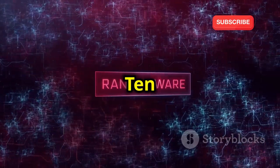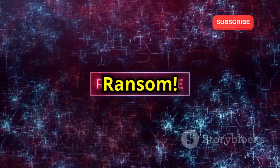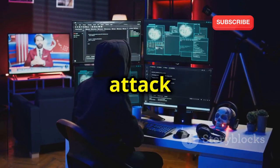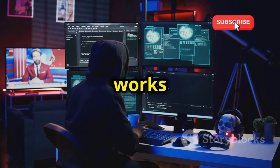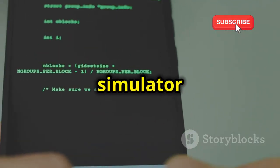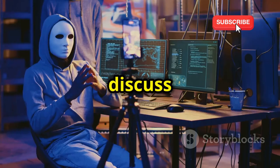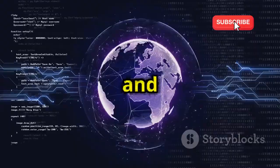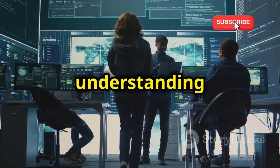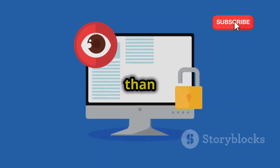Chapter 10: Ransomware simulation — don't pay the ransom. Ransomware attacks are becoming increasingly common. We're going to simulate a ransomware attack to understand how it works and how to protect against it. We'll build a basic ransomware simulator to understand how these programs encrypt files and demand payment. We'll discuss different types of ransomware and how to identify the signs of an infection. Remember, prevention is always better than cure.